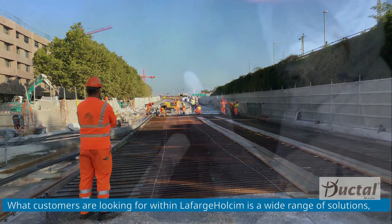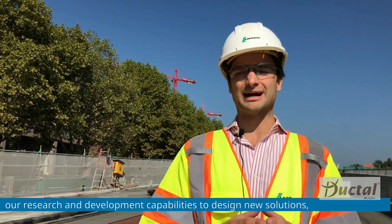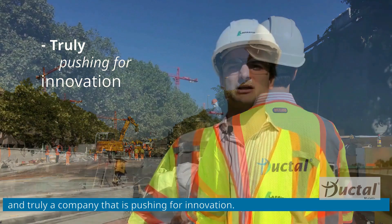What customers are looking for within LafargeHolcim is a wide range of solutions, R&D capabilities to design new solutions, technical assistance, engineering expertise, and truly a company that is pushing for innovation.